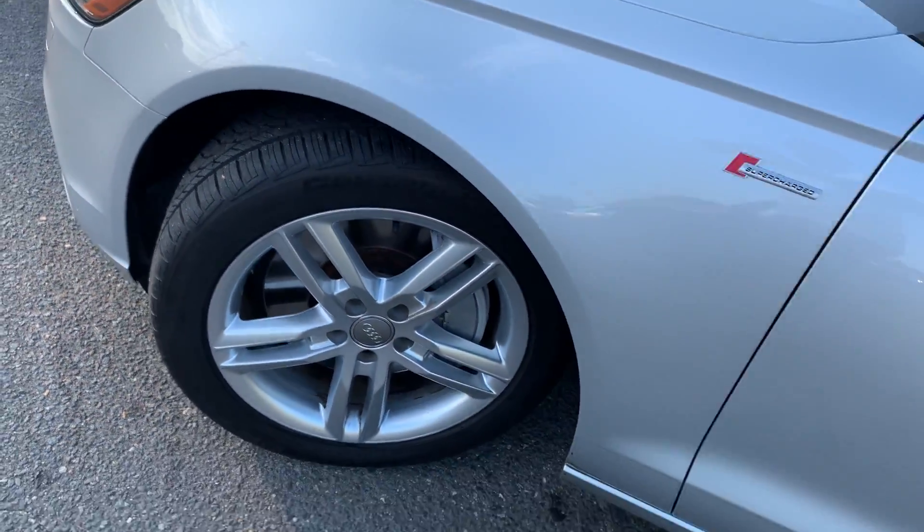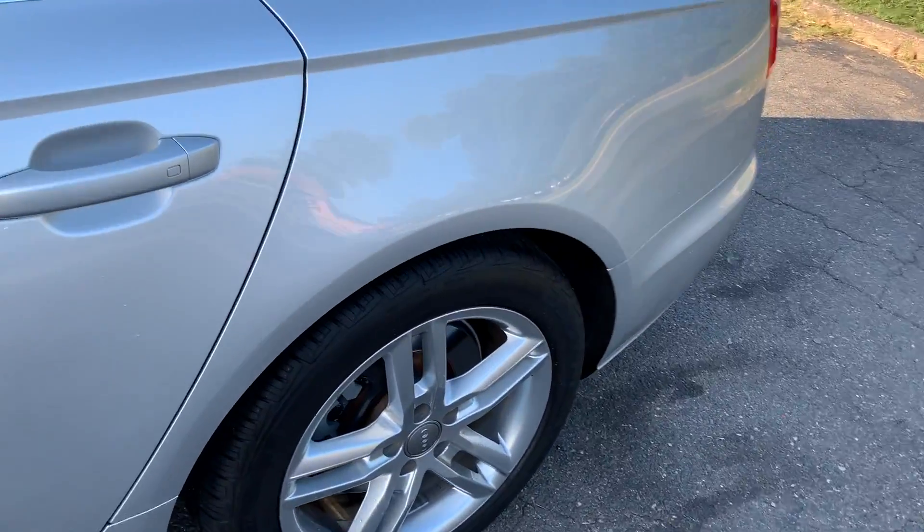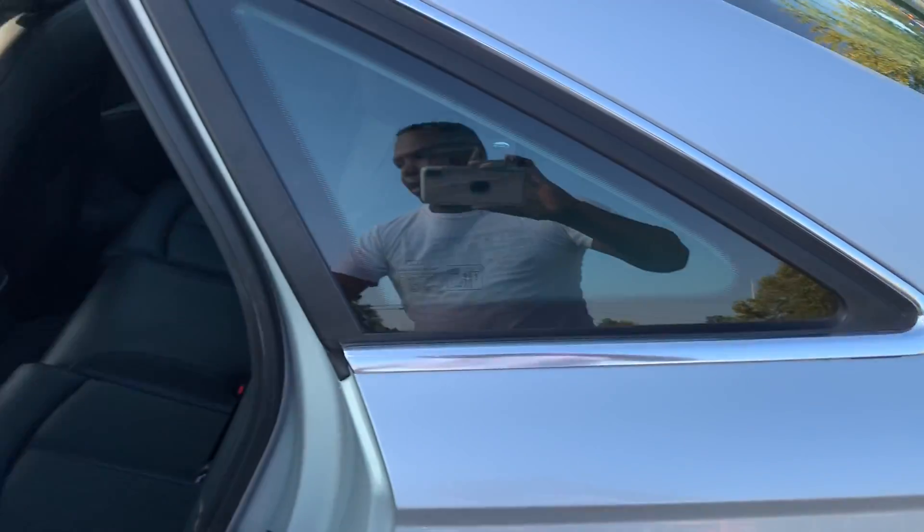Tires are pretty much new on this car — Continentals, amazing. Rims are in great condition.